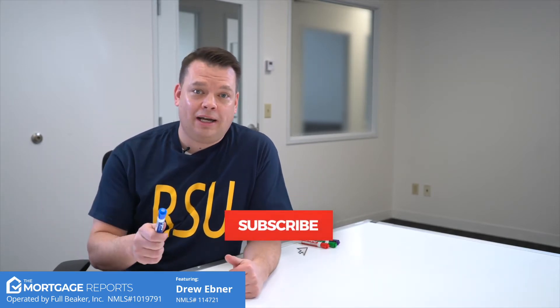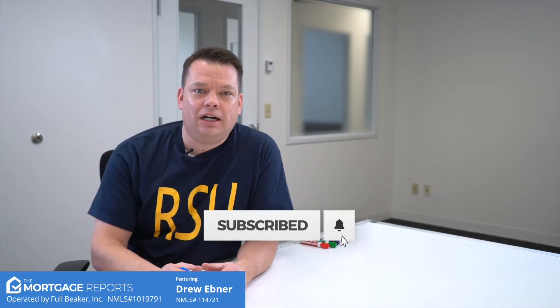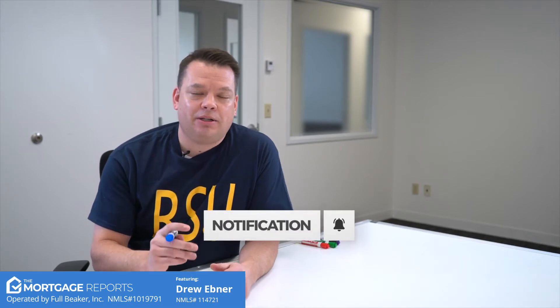This is Drew Ebner with Guild Mortgage filming another video for the Mortgage Reports. If this is the first time you've seen this channel, please subscribe. It's got a ton of useful content about real estate and especially mortgages.